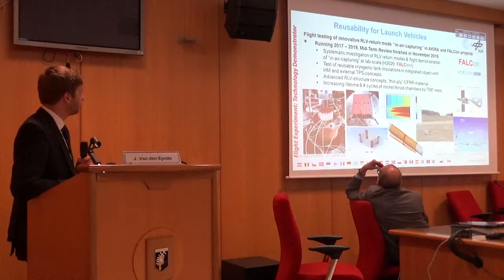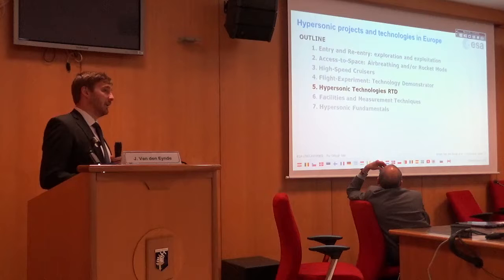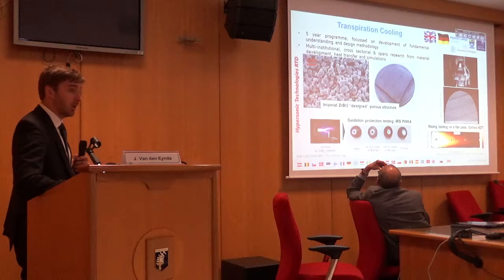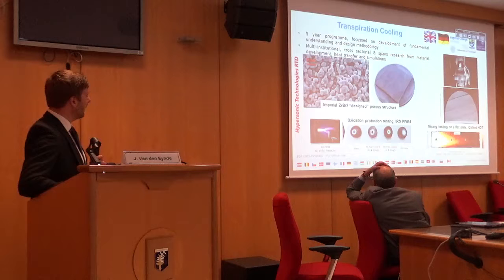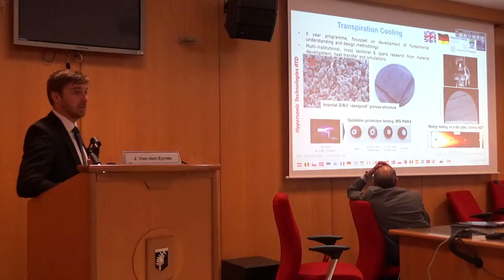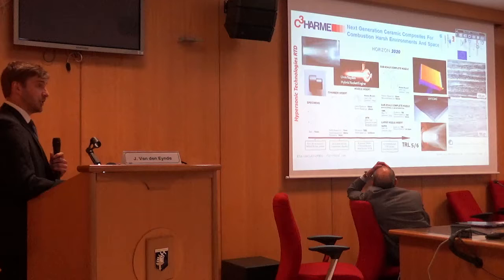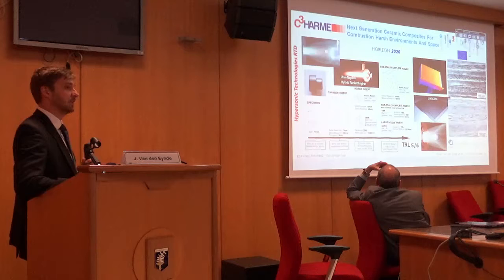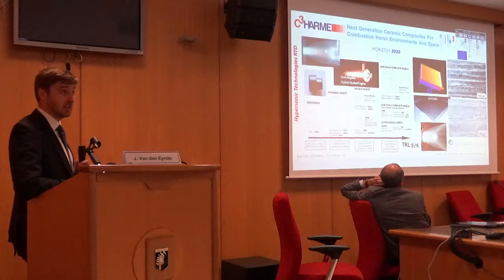Technologies are being developed to really enable hypersonic flight. In particular there is material development — at Imperial College they have developed a zirconium-boride-based porous material, which has been tested at IRS in Stuttgart and also at the University of Oxford. Another very large project happening now is a Horizon 2020 program in which the University of Naples is involved. There is a very large consortium over six different countries in which they want to design, develop, manufacture and test CMC materials.